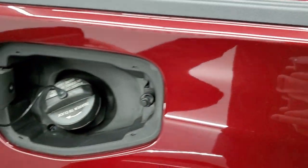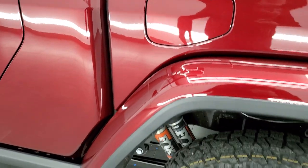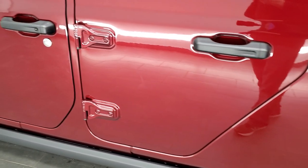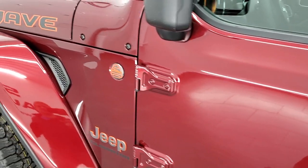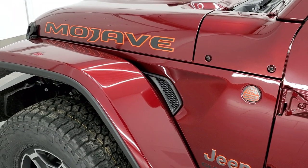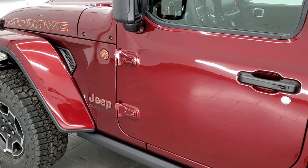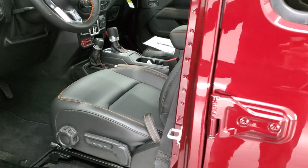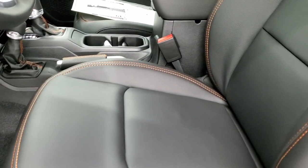This one comes with the standard fuel fill — it does not have the capless fuel fill. Snazberry is a really good-looking color. It's actually Delmonico Red if you've seen it on the Rams, Jeep calls it Red Velvet, and it's also known as Octane Red in the Dodge lineup. PRV is the paint code.